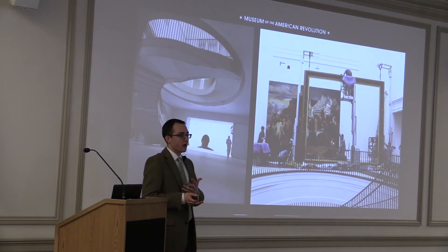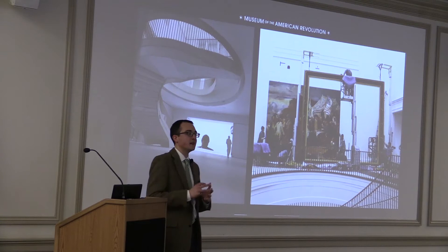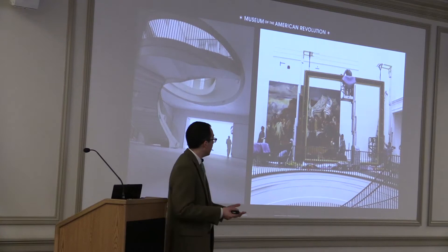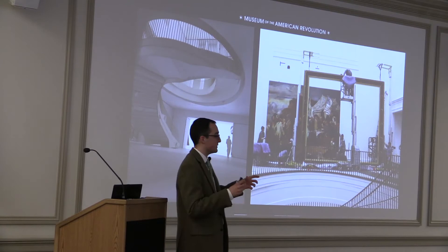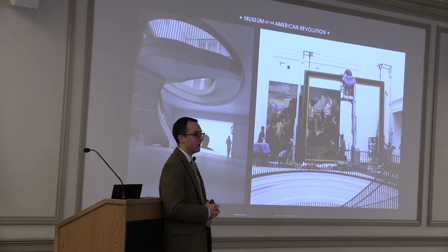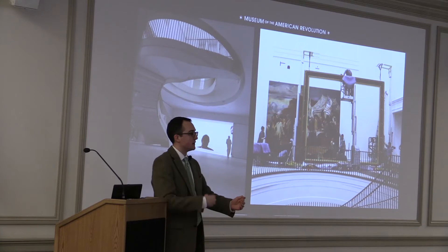Once we moved into the building in October of 2016, exhibit fabrication began. One of our biggest projects was installing three large paintings in our second-floor atrium, where the main exhibit is. This is a late 19th-century copy of the Coudray painting of Washington and Rochambeau at Yorktown — the original hangs at Versailles. This is basically a one-to-one copy, and a frame had to be built specifically for this painting on the floor of the atrium, because it was too big to fit through the doors. It's made of mahogany, built with gold leaf, and hoisted onto the wall with an iron support structure.